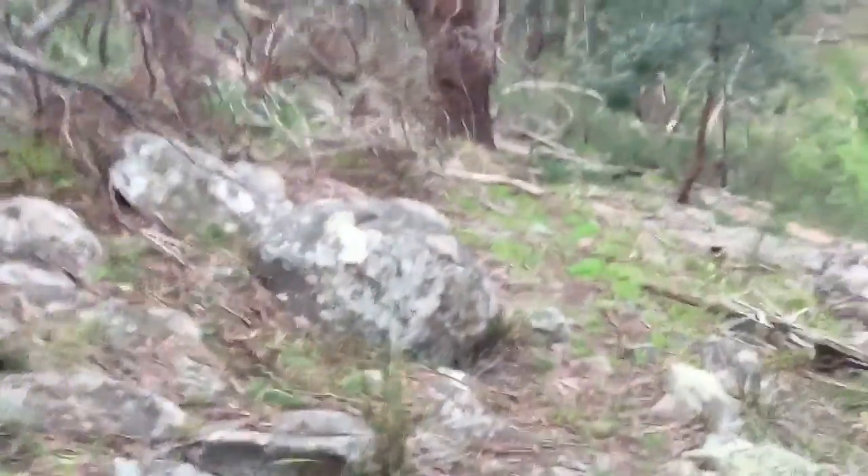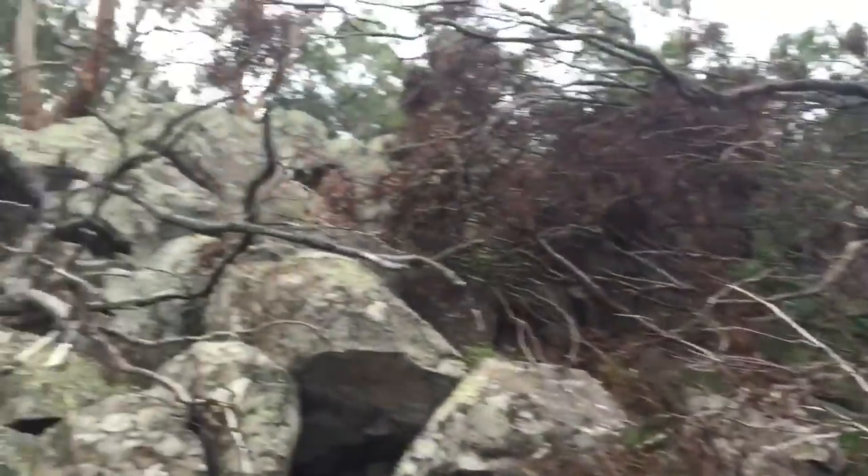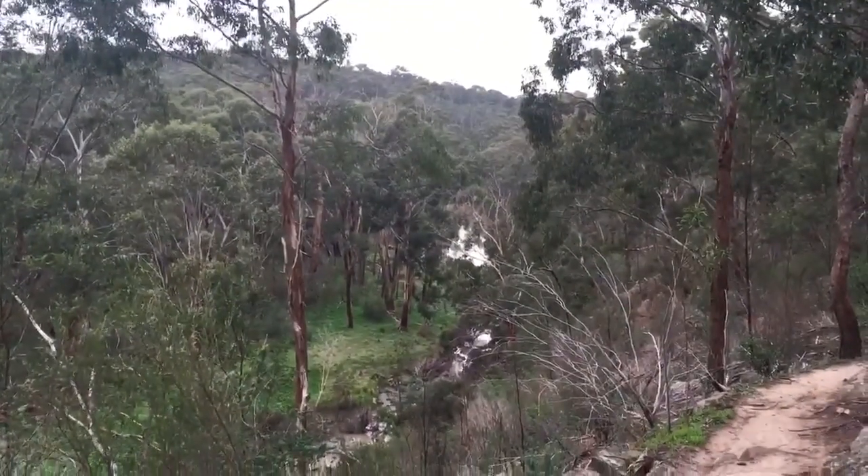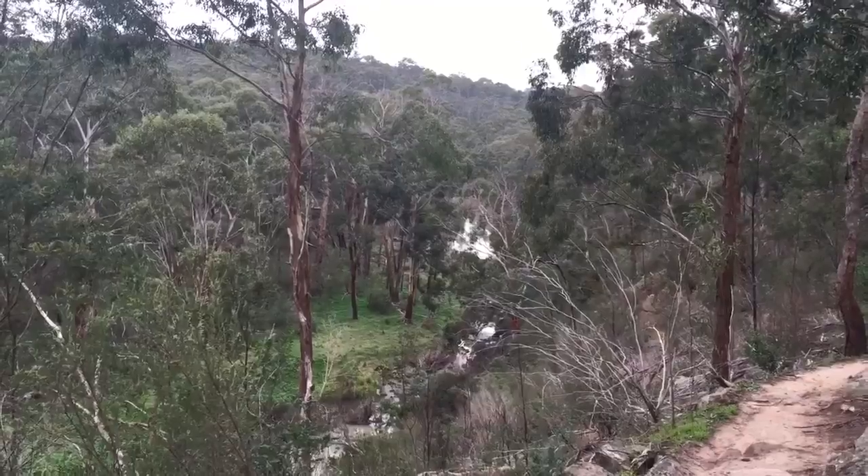This is bluestone rock, just goes all the way up. Basically cliff faces on every side. Just look at that view. So peaceful down here. Bugs everywhere down here, keep going for my face.